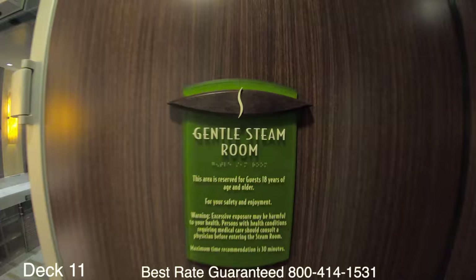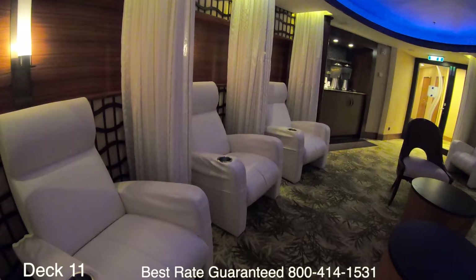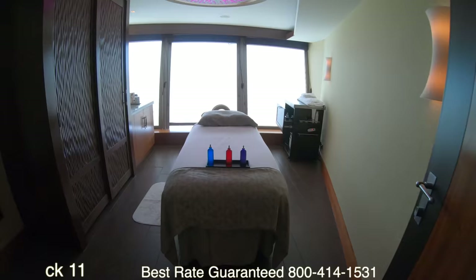Here's a little trick: if you just want to use a steam room, there is one in the locker rooms at no extra charge. Right here is the waiting area if you're going into the spa for a massage or a treatment — you can get a couples massage or go in as a single.